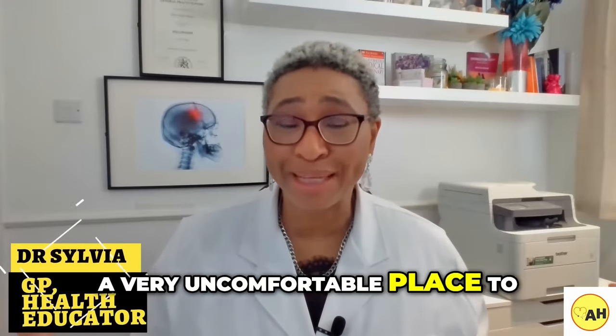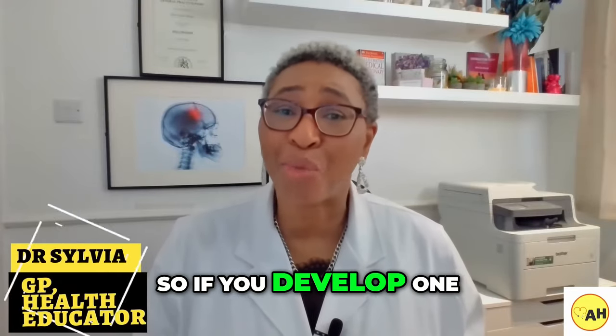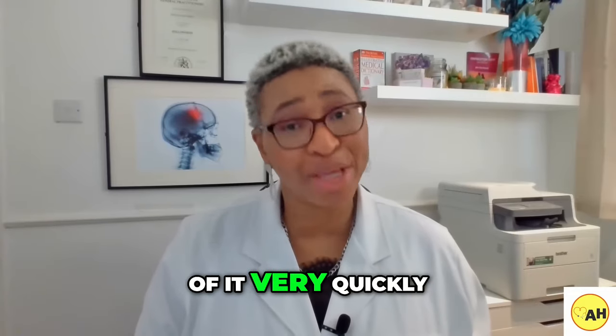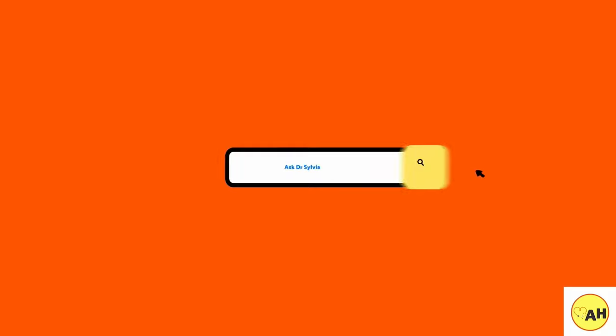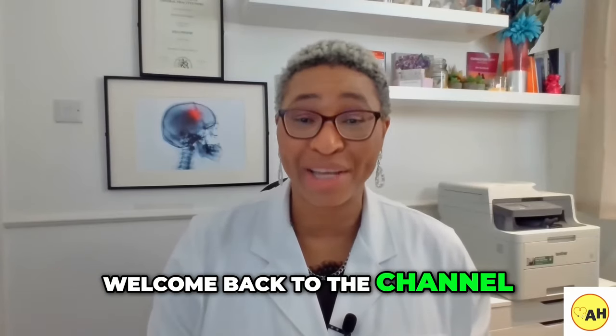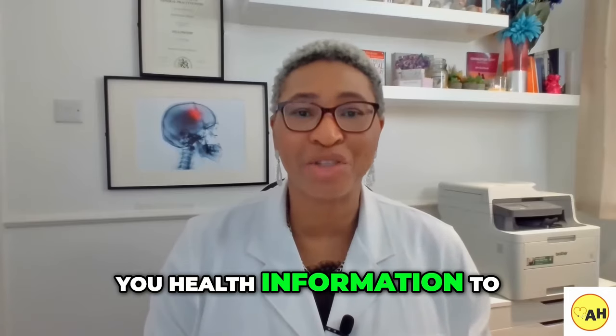It's a very uncomfortable place to have a lump, so if you develop one in or around your vagina, you want to know why and how to get rid of it very quickly. Hi, I'm Dr. Sylvia, a general practitioner and health educator with Ask Away Health, welcome back to the channel — here we give you health information to help you live better.